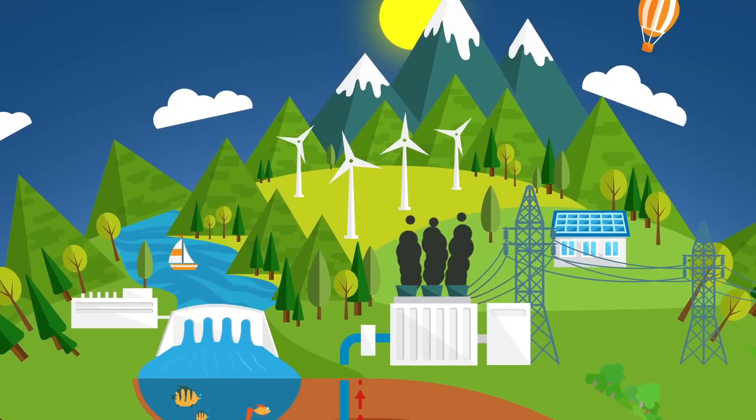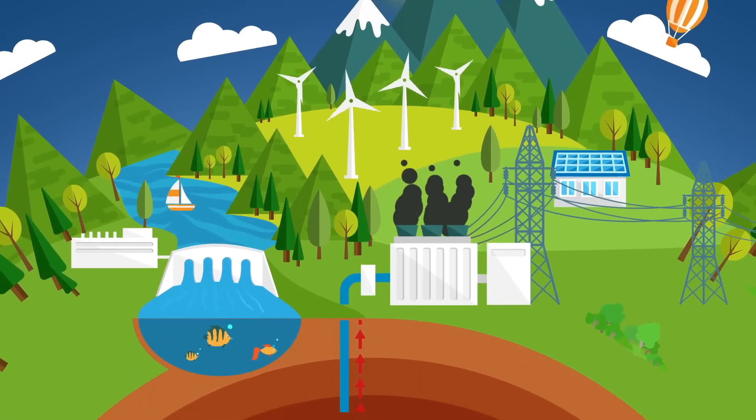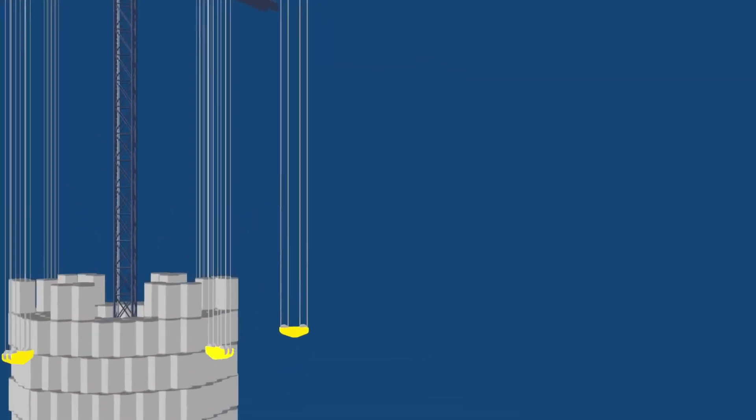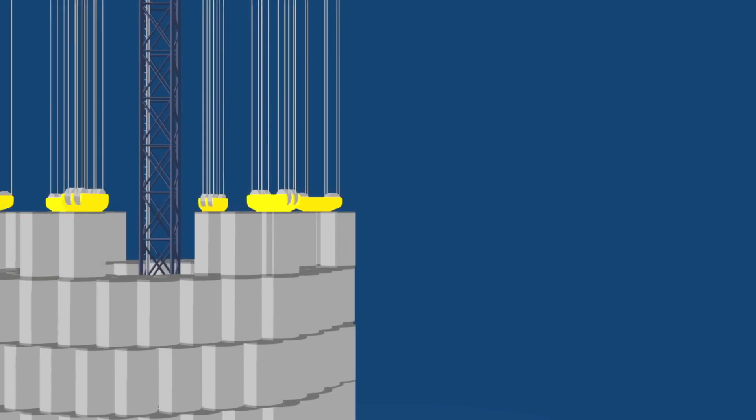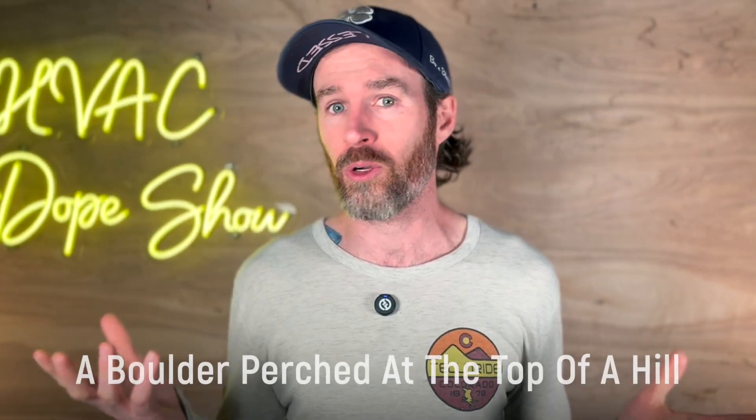This flexibility means they can adapt to whatever materials are locally available, reducing both environmental impact and transportation costs. When there's excess renewable energy during sunny or windy periods, the Energy Vault system activates its elevators to lift these massive blocks to higher positions within the structure. As they rise, they store potential energy just like a boulder perched at the top of a hill. When electricity demand increases, the system carefully lowers the blocks, turning that potential energy back into electricity through generators.